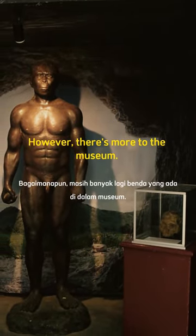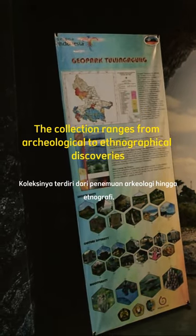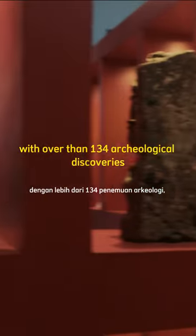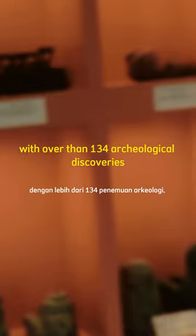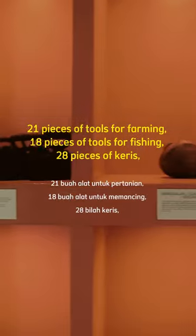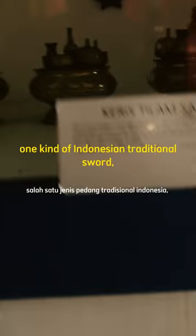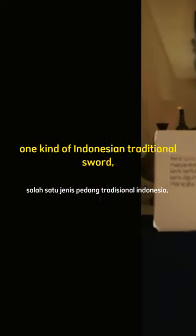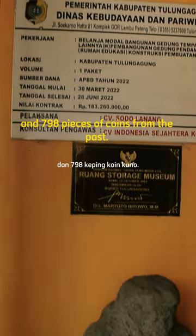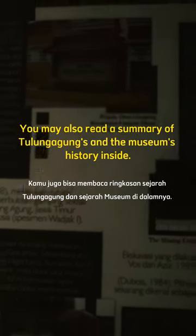However, there is more to the museum. The collection ranges from archaeological to ethnographical discoveries, with over 134 archaeological discoveries, 21 pieces of tools for farming, 18 pieces of tools for fishing, 28 pieces of keris — one kind of Indonesian traditional sword — and 798 pieces of coins from the past. You may also read a summary of Tulungagung's and the museum's history inside.